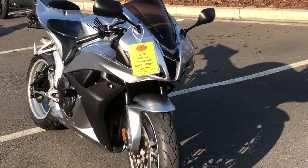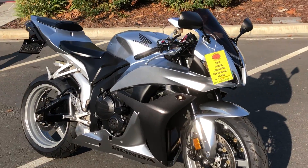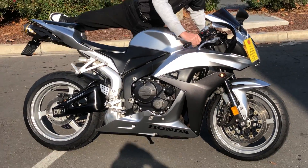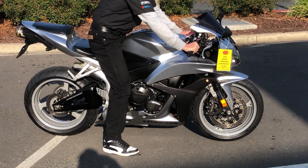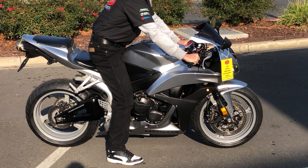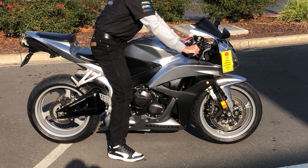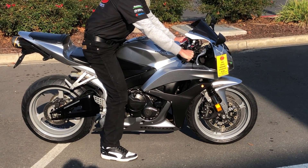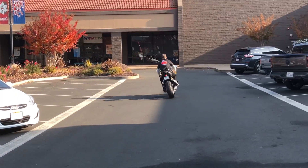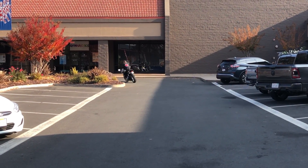Check us out on the web at www.contracostaps.com, where at any given time we have 30 to 40 beautiful clean used bikes in stock. Beautiful. Thank you from Contra Costa Powersports.